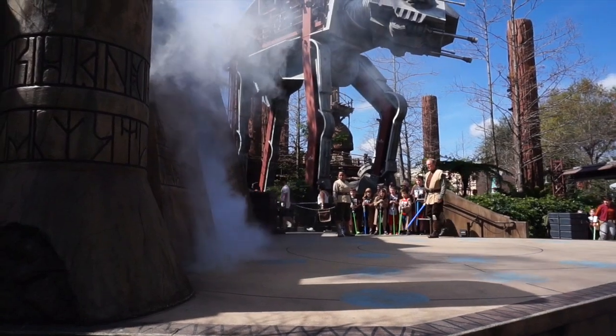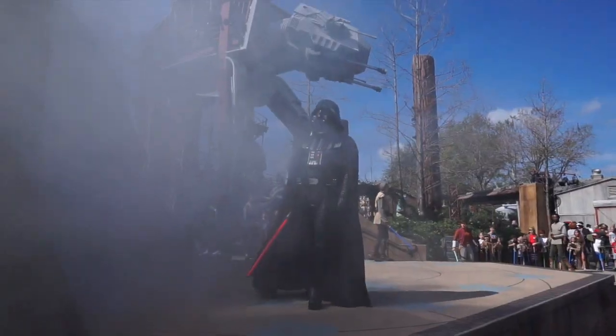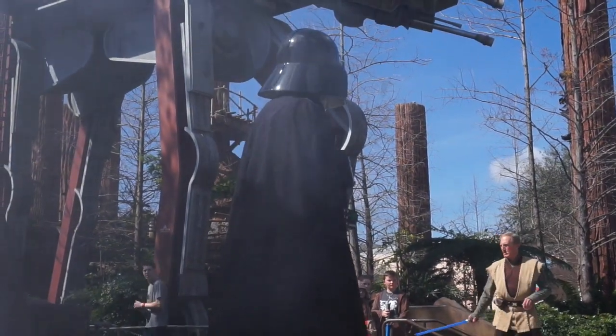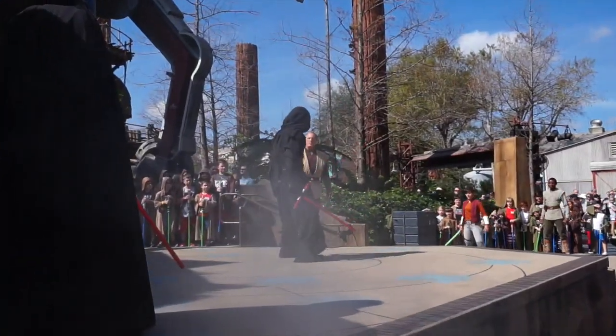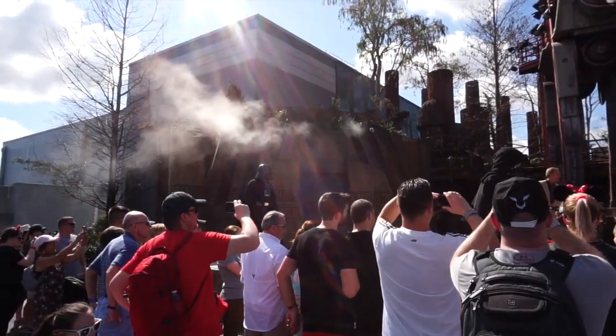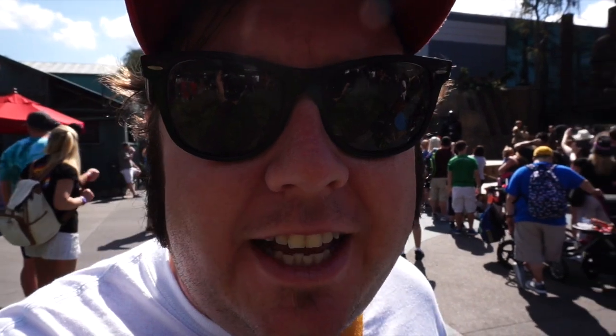You've got to get here to check out the Jedi Training Academy. This is pretty cool and it features some neat characters including Darth Vader and Kylo Ren. There are some other characters that show up from time to time, and if you and your family get here early enough, your kid could take part in the show and fight Darth Vader and Darth Maul. Pretty neat, right?